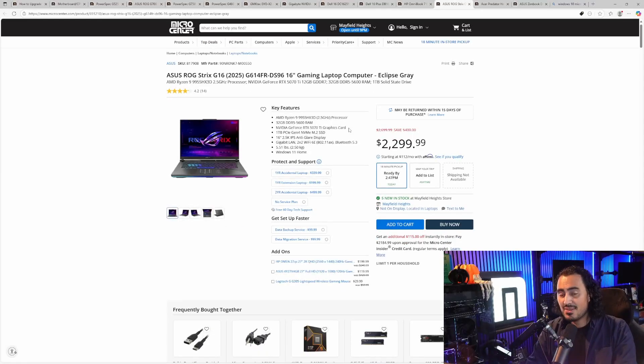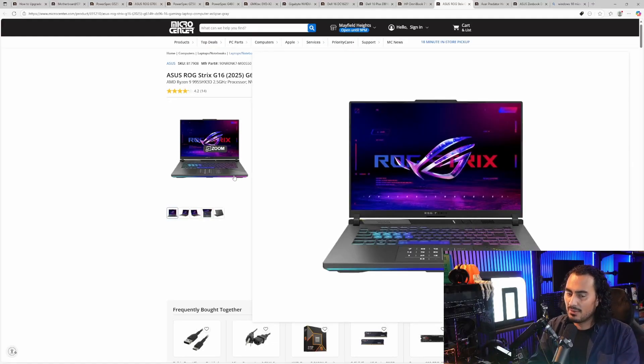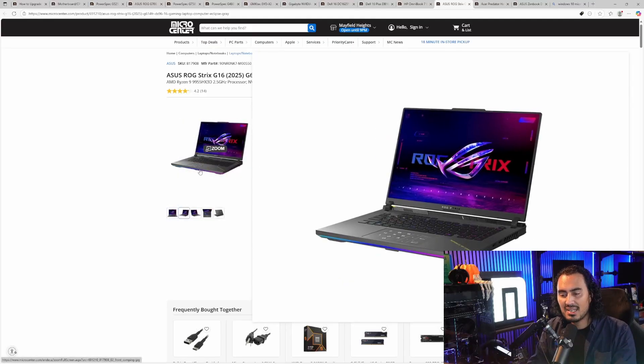Moving on to gaming laptops: the Asus ROG Strix G16 is ultra-versatile with a lot of cool functionality. It has an AMD Ryzen 9 9955HX 3D CPU, 32GB of DDR5 memory, and an RTX 5070 Ti giving you 12GB of GDDR7 memory. In a laptop, that's still going to perform really well, especially with the 2.5K resolution IPS display built in. It's a 16-inch screen at 5.51 pounds — for a gaming laptop, I'm not one to complain. It also has a touch numpad that comes up on the touchpad and some other fun features under the hood.